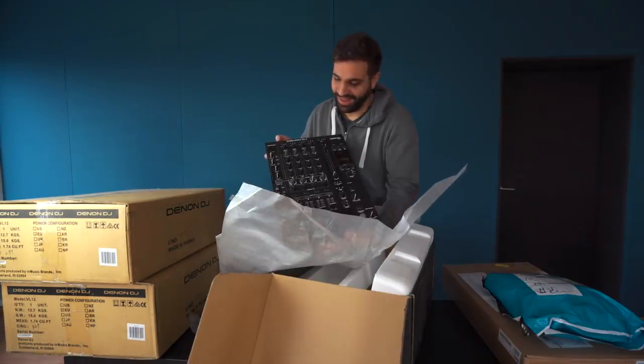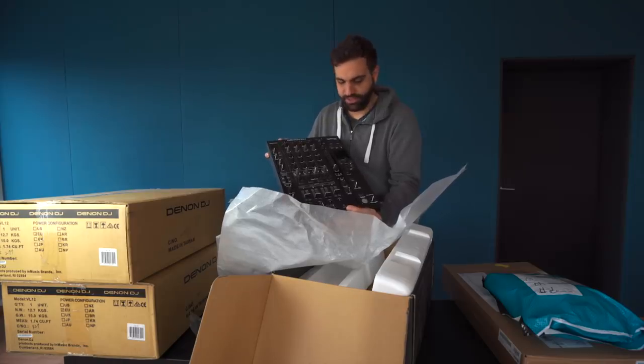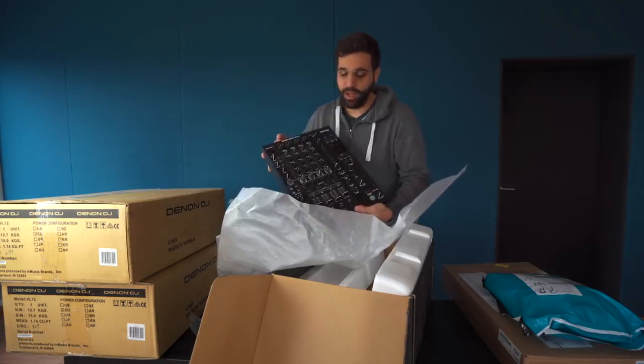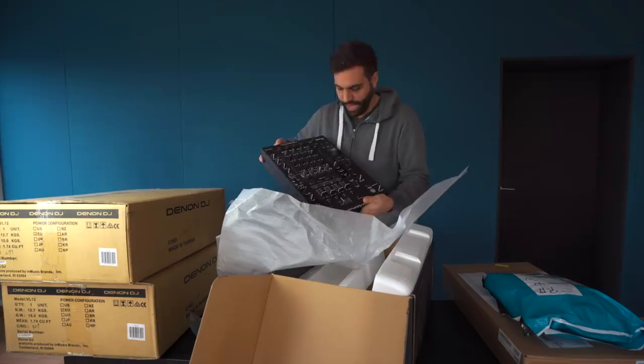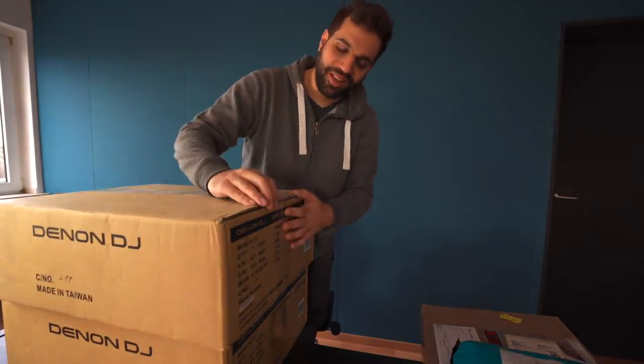This one is massive. It's pretty — I absolutely love it. It feels good, it feels sturdy, build quality top-notch, full metal. Absolutely in love with this. Next up, more gear.